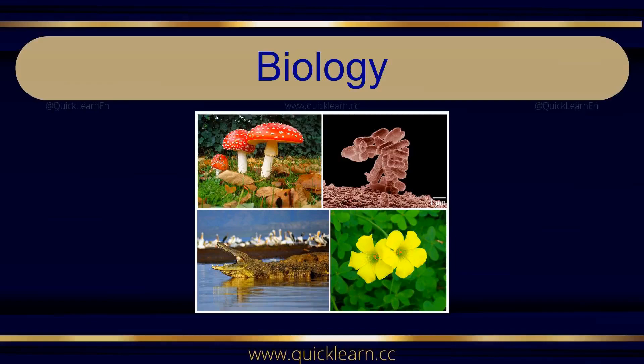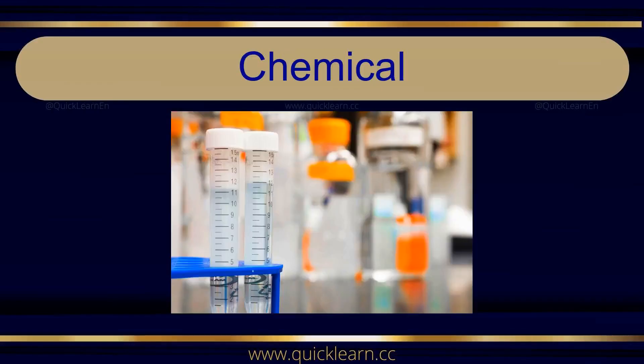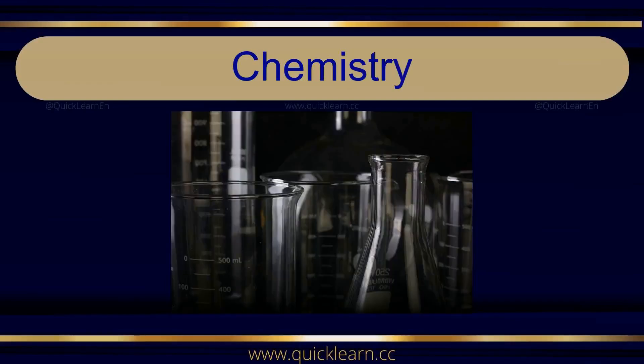Biology. Biology. Chemical. Chemical. Chemistry. Chemistry.